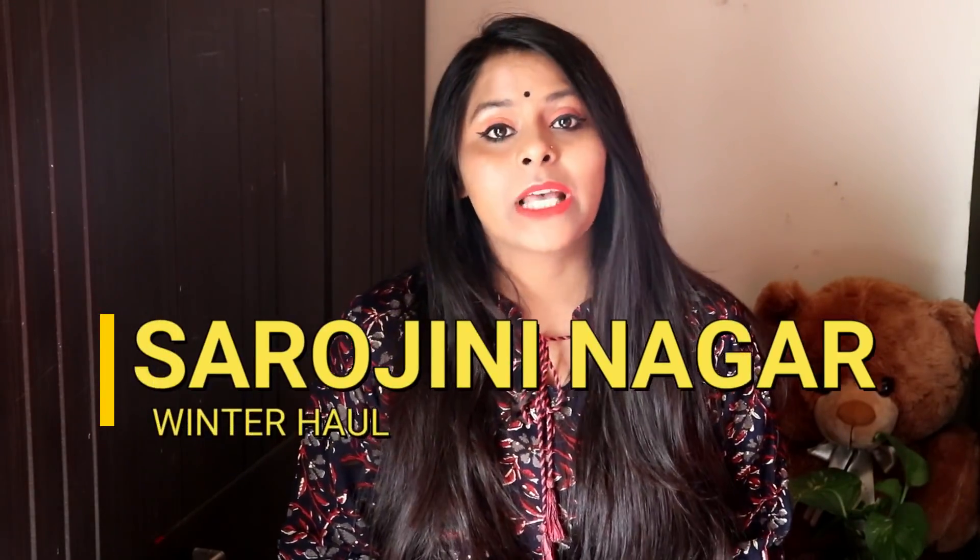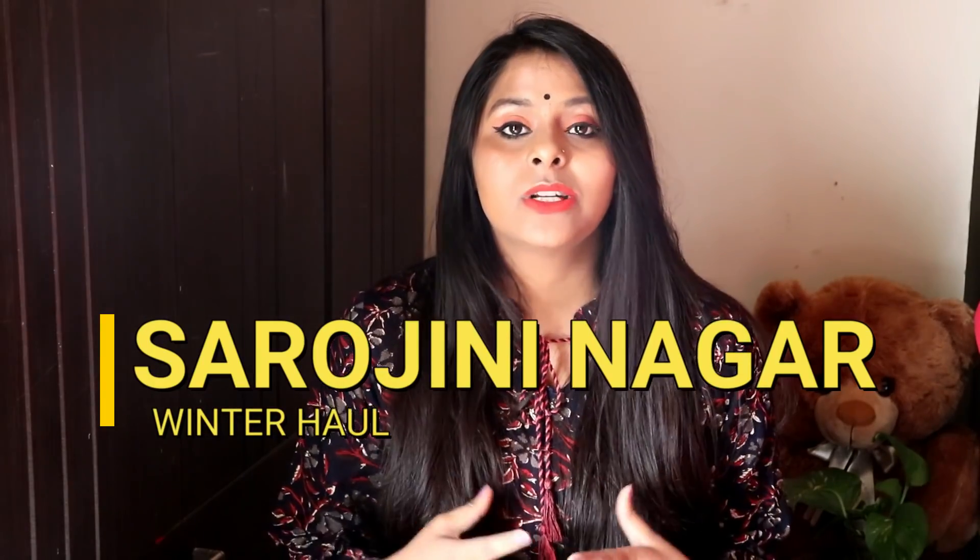Today's video is my winter sweater haul video. It's also from Sarojini Nagar. I bought some sweaters from Sarojini Nagar and I will share them with you — what the price is and how the material is.